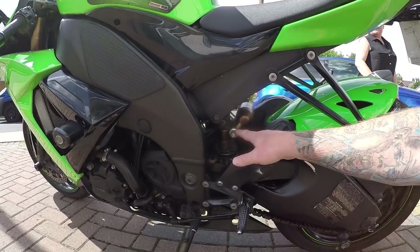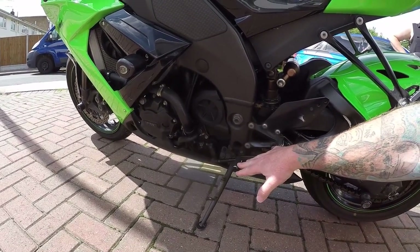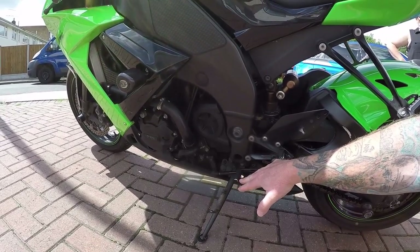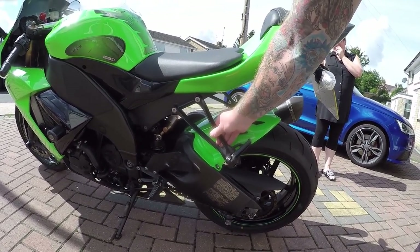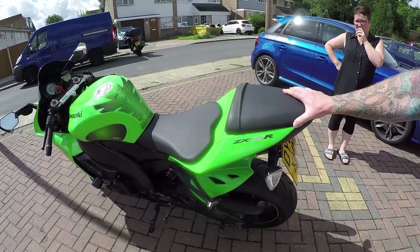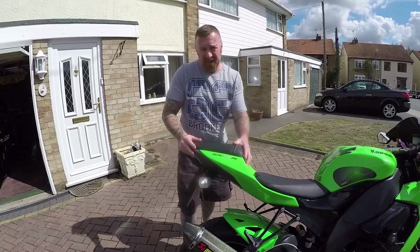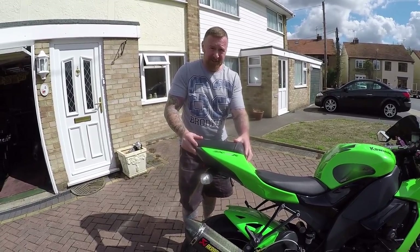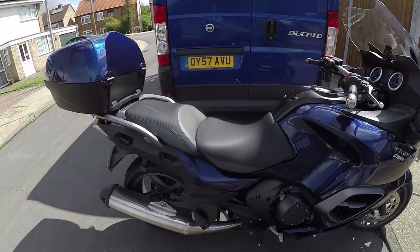It does have adjustable sports suspension as well. A lot of people quick-shift them — I'm not going to do that, or reverse race them; not for me. And I don't really know why they've got this on here — this tiny bit for your bum. I would never ever get the wife on the back of this — she's shaking her head violently. I would get on the back of this one, but not that one. This one is a completely different beast.